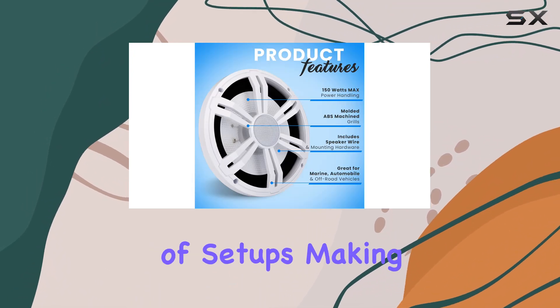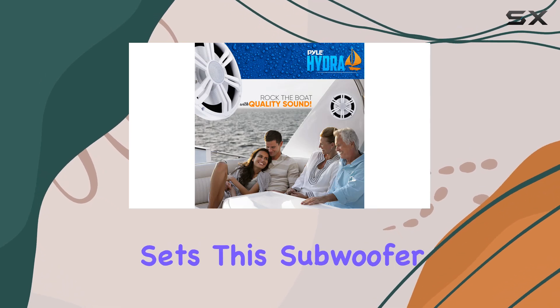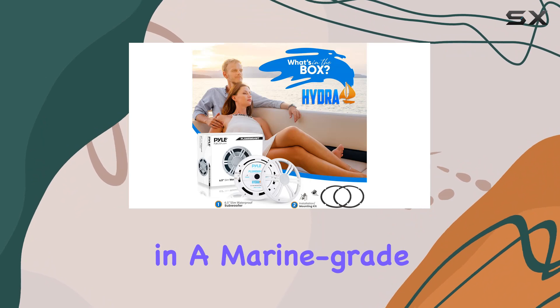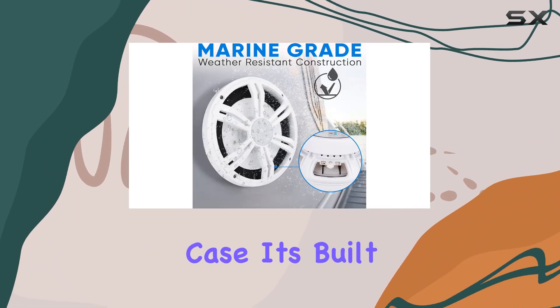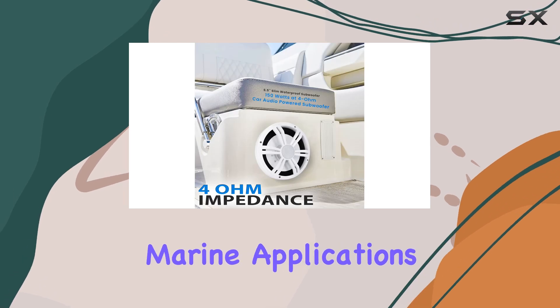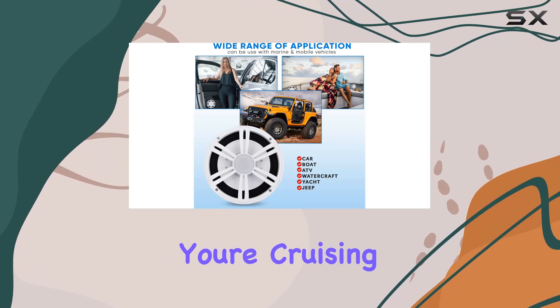Its 4 ohm impedance ensures compatibility with a variety of setups, making it a versatile addition to your audio arsenal. What really sets this subwoofer apart is its water resistant design — encased in a marine grade waterproof plastic case, it's built to withstand moderate water splashes, making it perfect for marine applications or installations in mobile vehicles like cars and trucks.